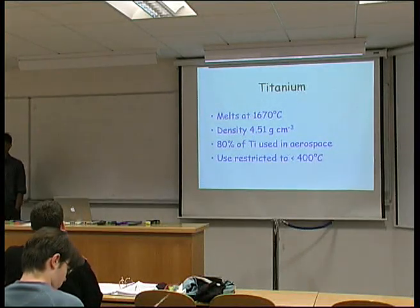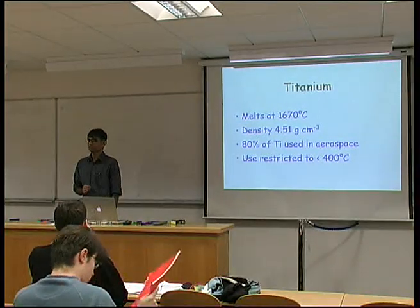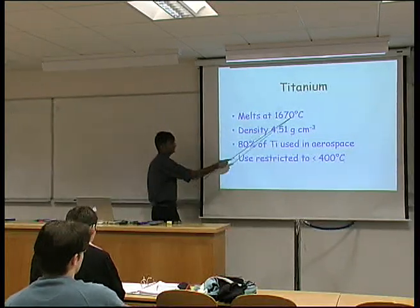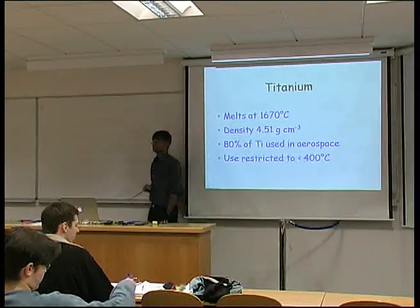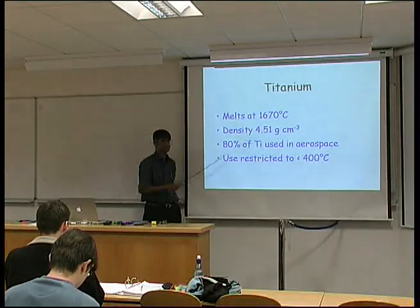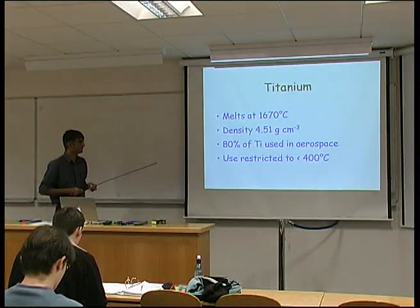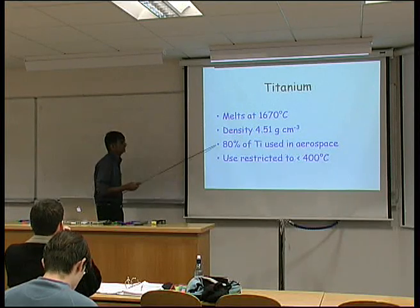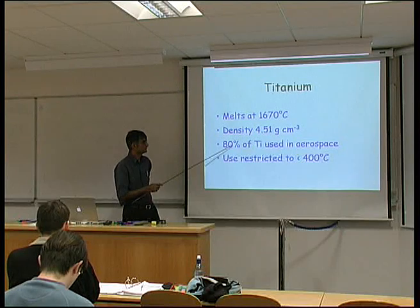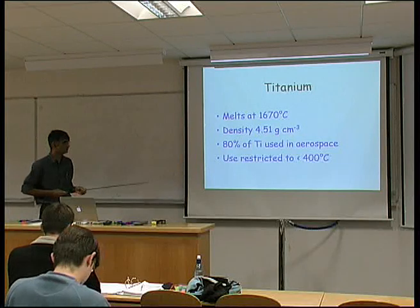Today's lecture is going to continue with titanium and its alloys. Titanium has a very high melting temperature of 1670 degrees centigrade, which is higher than that of iron at about 1550 degrees centigrade. It has a low density of the order of 4.5 grams per centimeter cubed. Therefore, it isn't surprising that the vast majority of titanium is used in the aerospace industry — aircraft, spacecraft, and so forth.